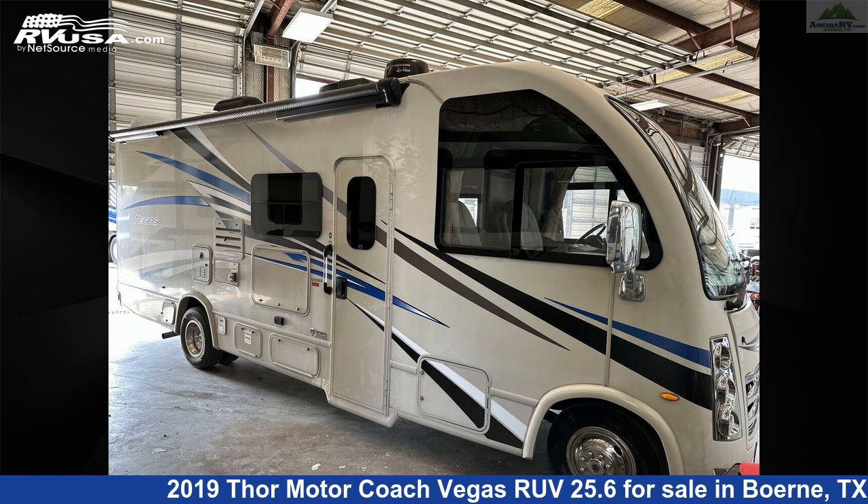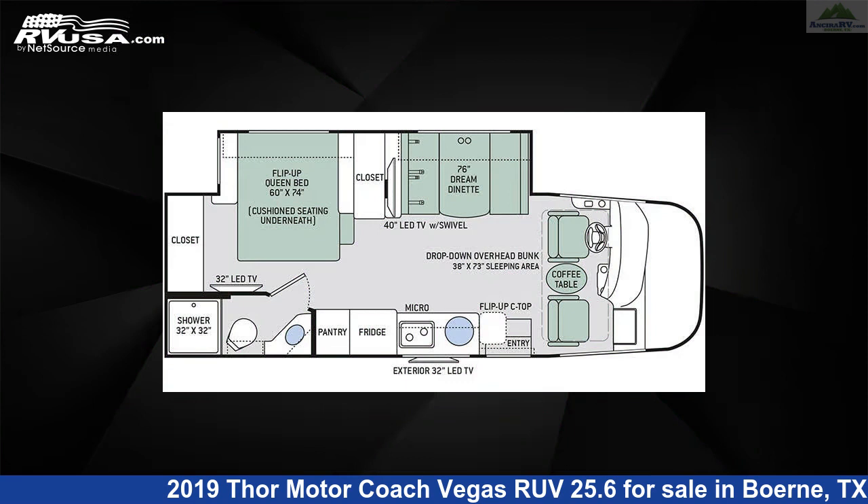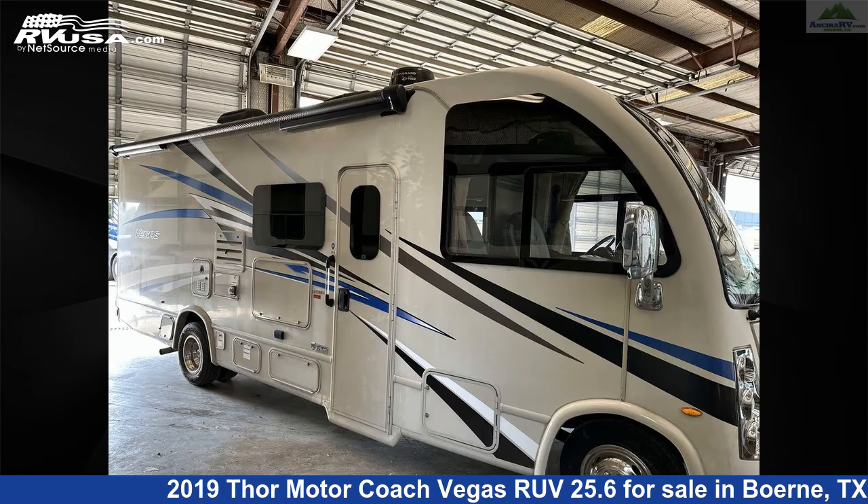This 2019 Thor Motor Coach Vegas RUV 25.6 is a Class A RV. It is located in Burney, Texas, 78006, and is offered for sale by Ansira RV.